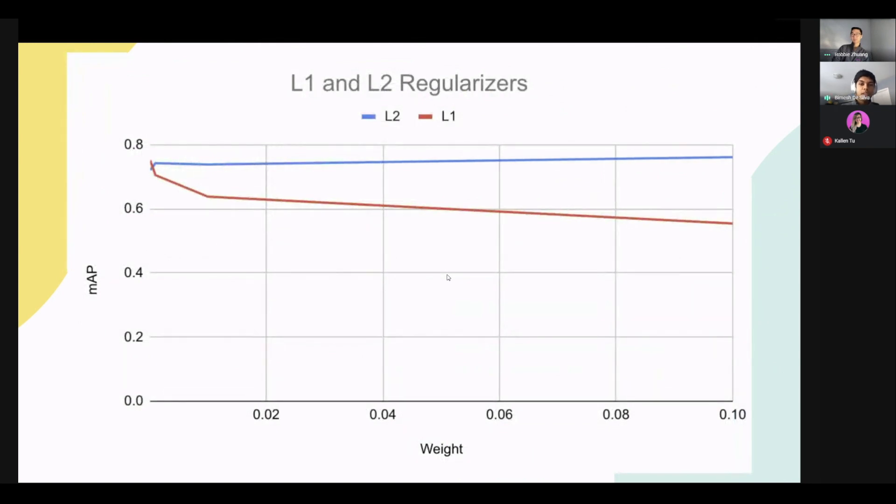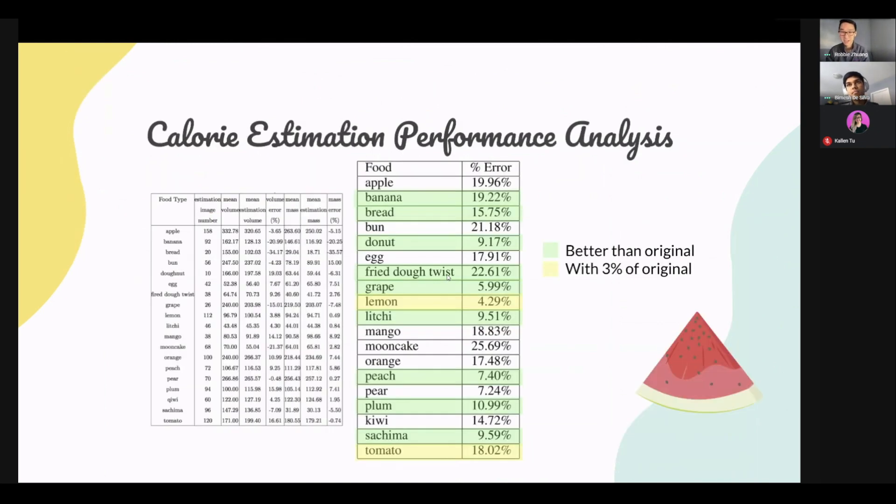Here's another example — regularizers. These are used to apply a penalty to different values such as weights and biases, which prevents overfitting because lower weight values that better generalize to data outside our training set are preferred over high weights and biases that only fit specific training images. We found that using a weight of 0.01 or lower gave the best results for both types of regularizers we tried, which is in line with findings from the Faster RCNN paper. On the calorie estimation side, we aimed for a 20% error across all food categories, which was better than the original model we based it on. Only three food categories exceeded that 20% error threshold, and the majority of our estimations were better than the original or within 3%, shown in green and yellow.